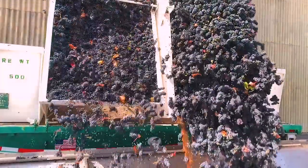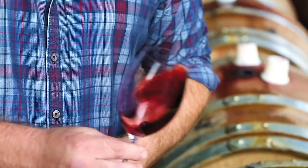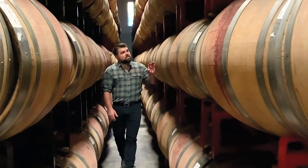Six months after harvest is complete, we go through and taste all of our individual Cabernet Sauvignon lots, selecting the top 5% from each sub-region to go into the reserve program. Once in the reserve program, it sees a higher percentage of new French oak.